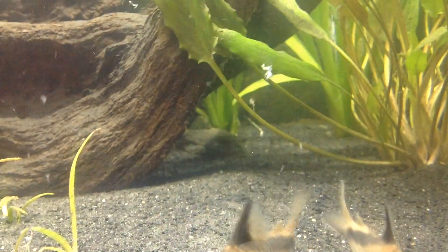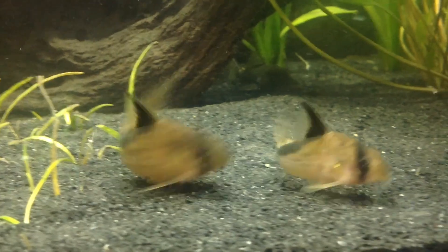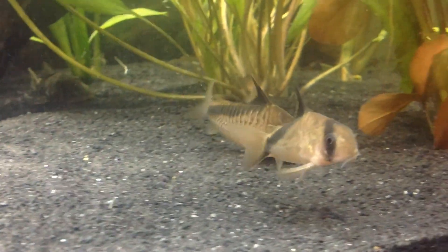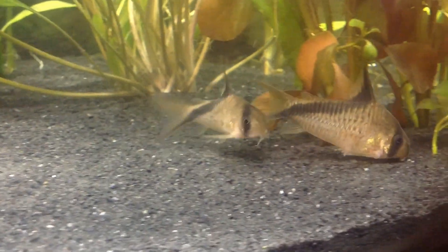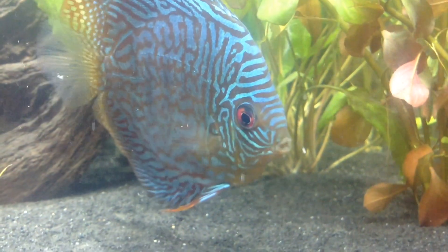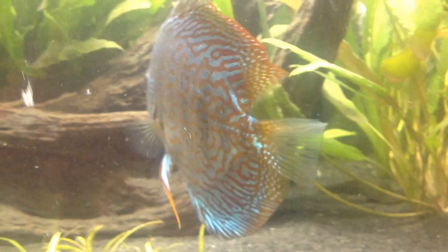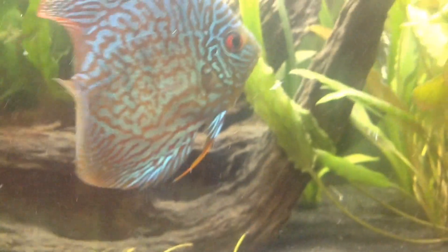There goes the pleco again and the cory cats — I only got two in here right now. I don't know if I'll pick up any more but these guys do pretty good, and you can see them enjoying the sand. Thanks for watching guys — Renegade Danny, comment, share — till next time, I'm out.